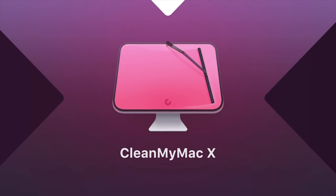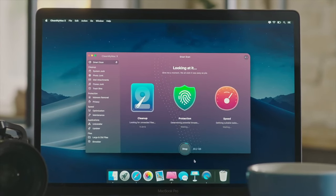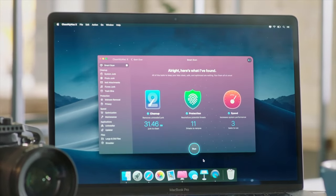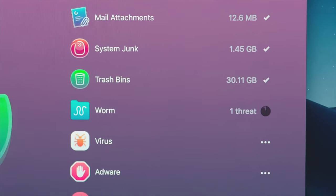Problem with a slow Mac? CleanMyMac X can make your slow Mac faster again, like the day you got it. With the click of a button, you can get rid of junk, malware, and free up space so your Mac can run faster. You can remove viruses, adware, worms, and ransomware — basically anything you need to make your Mac fast again.